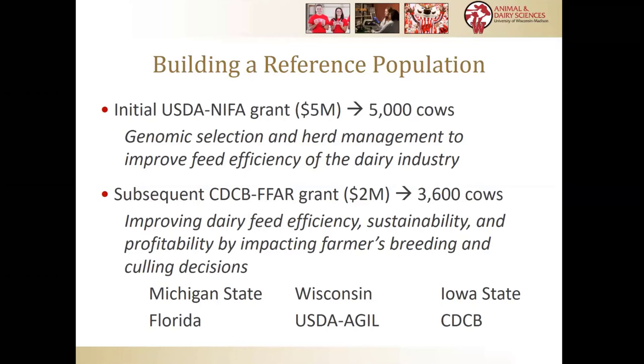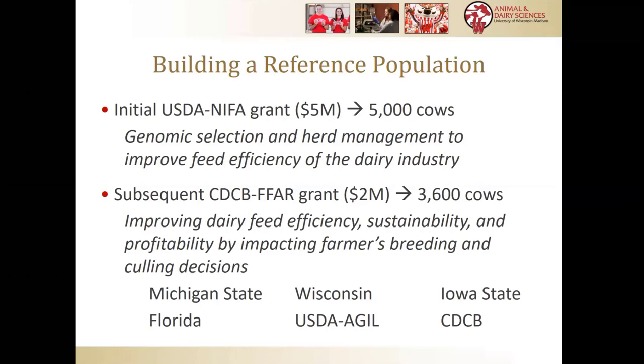So we got a grant — and by 'we' it's the royal we — this project was led by Mike Vandehar at Michigan State, an esteemed dairy nutritionist, with Lou Armentano and our faculty here in Wisconsin also having a big role. That was a $5 million grant to start building a reference population for genomic selection to improve feed efficiency, and it also had some herd management components, especially related to nutritional grouping. That ran from about 2011 until 2017 with a one-year extension.